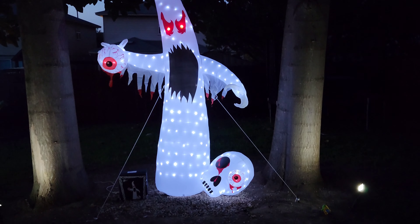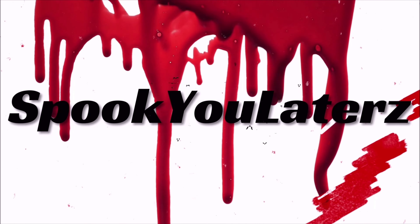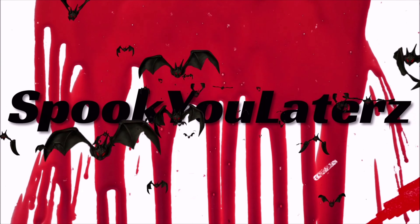Hopefully you guys enjoyed this little quick video. Until next time, stay spooky my friends, and I'll see you next video. Bye.